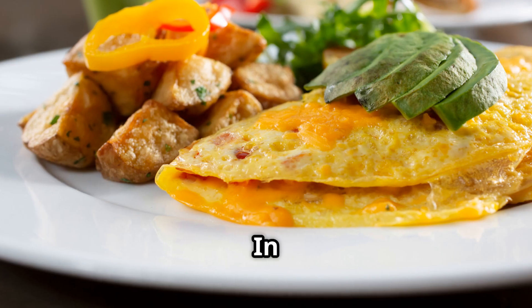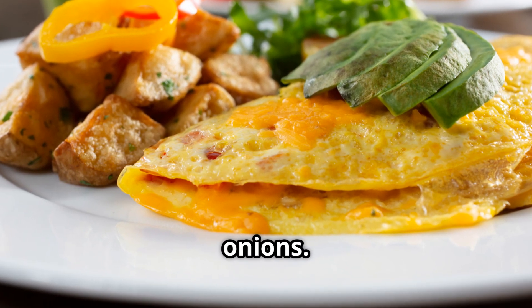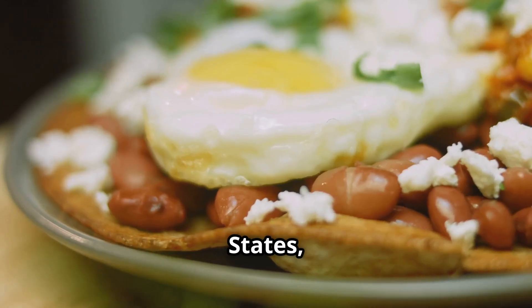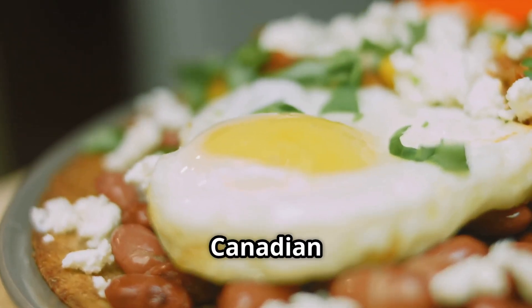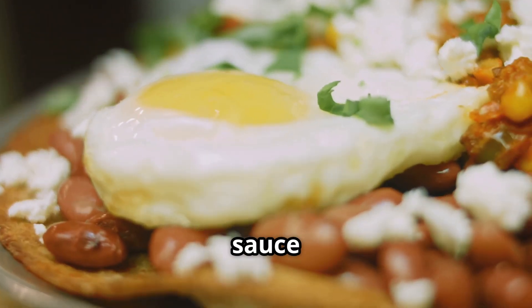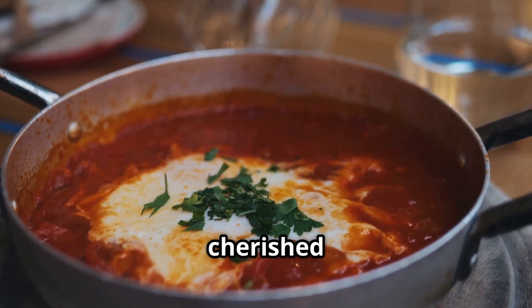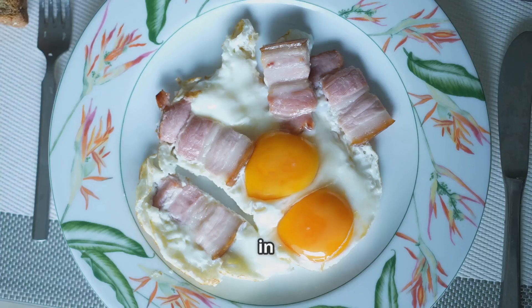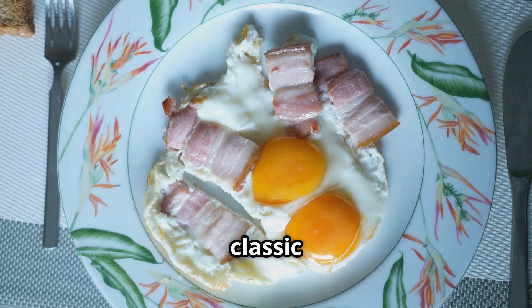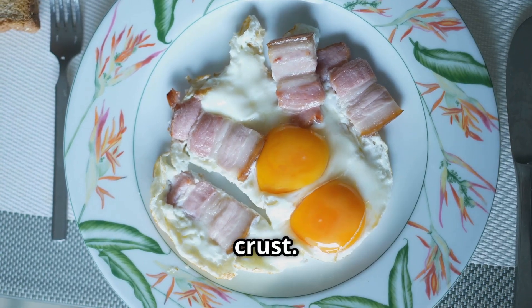Eggs are enjoyed globally in a multitude of ways. In Spain, the tortilla is a beloved dish featuring a thick omelette made with potatoes and onions. In the United States, Eggs Benedict is a popular brunch item consisting of poached eggs, Canadian bacon and hollandaise sauce on an English muffin. In Turkey, Menemen is a cherished breakfast where eggs are scrambled with tomatoes, green peppers and spices. And in France, Quiche Lorraine is a classic dish featuring a savoury custard with bacon and cheese in a pastry crust.